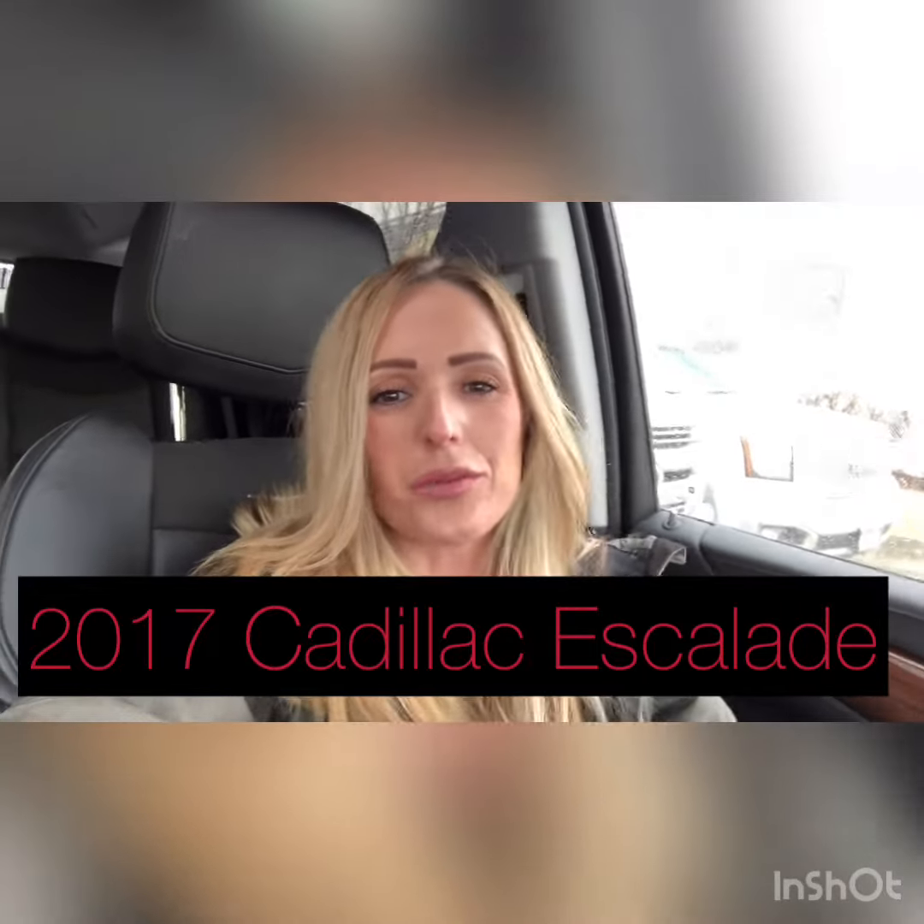Good morning everyone. This is Rossi from Mercedes-Benz of Salt Lake City. I wanted to say thank you so very much for your inquiry on our beautiful Cadillac Escalade. I personally took this vehicle in on trade, so I know quite a bit about the previous owner and how well-maintained this vehicle is.